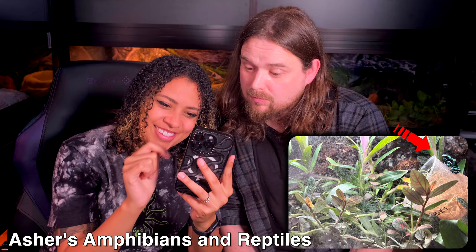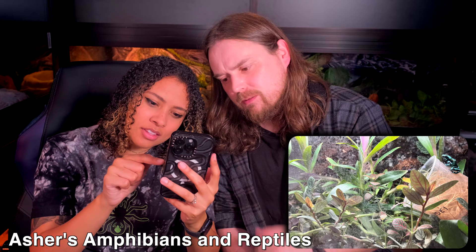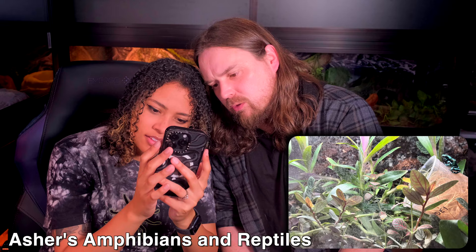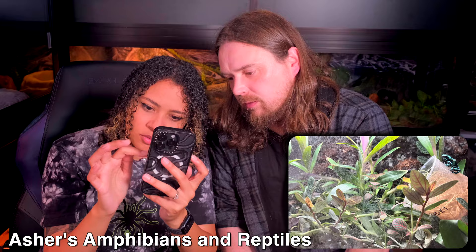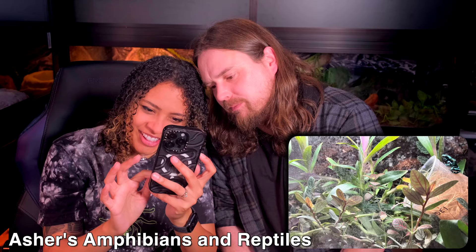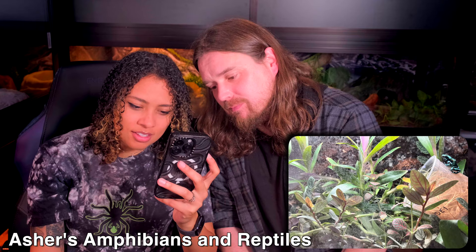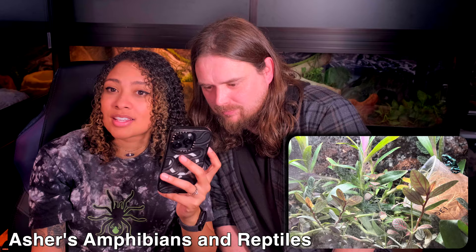Next is Asher's dart frog tank — so green and so full. There's what looks like a fruit fly culture in there. It says 'dart frog tank' so I'm assuming there's more than one frog. It's very green, with amazing hiding room in the plants and it clearly holds a lot of humidity.